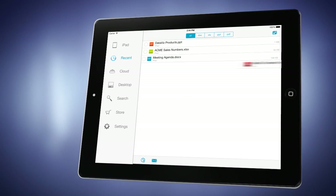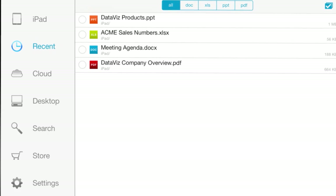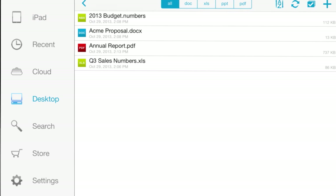The Docs to Go file browser makes it effortless to interact with files stored locally on your device, on your desktop, and in the cloud.